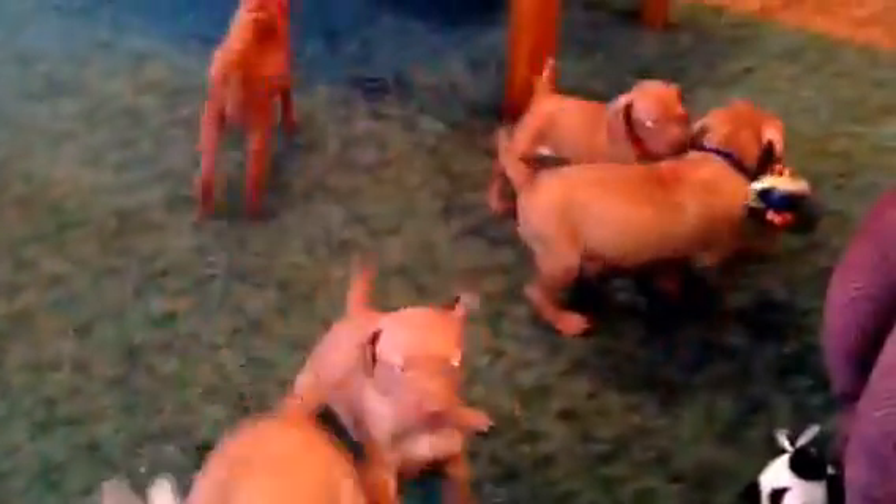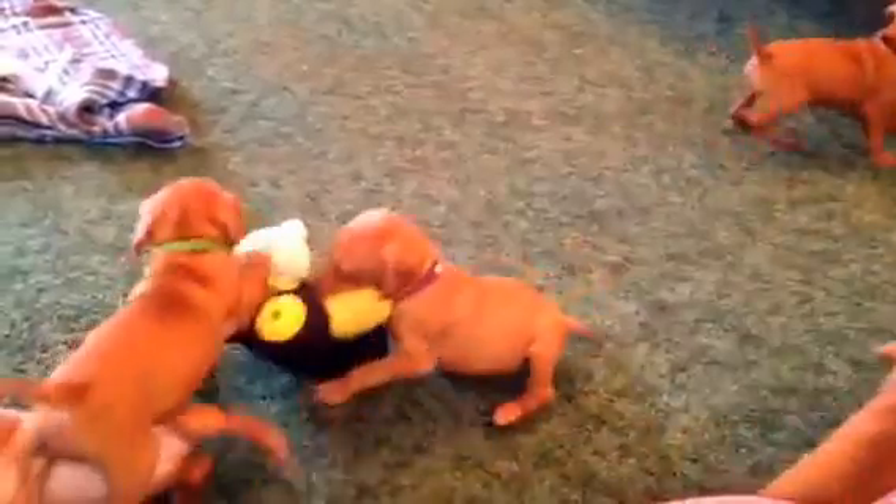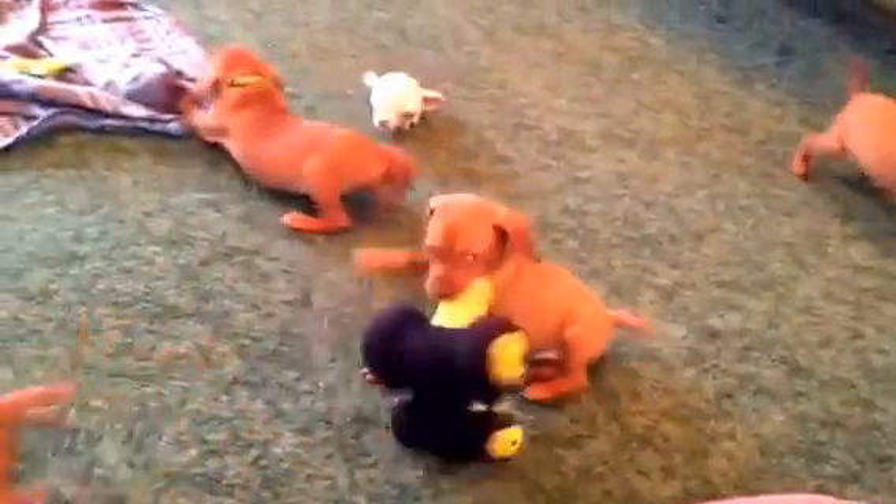Today is November the 21st and this is Whitley's babies. They are five weeks old today and we are going to do the video of the babies playing and try to show you each puppy. They are so playful and so cute right now.